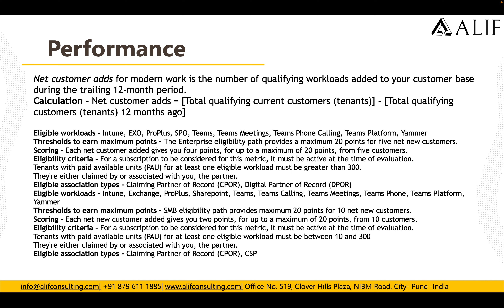Scoring: each customer you add gives you 4 points for up to a maximum of 20 (i.e., 5 customers). Eligibility criteria: for a subscription to be considered for this metric, it must be active at the time of evaluation, and the tenant must have paid available units for at least one eligible workload greater than 300.